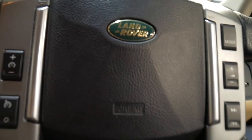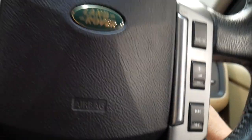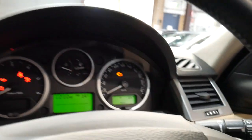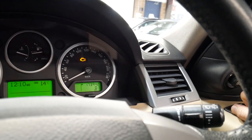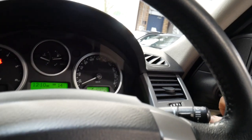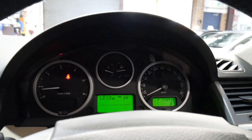I'm just going to grab the key — it's got two keys, which is great. There are memory settings on the driver's side. I'll start the vehicle and put the windows up, and you'll see there are no warning lights on the dash whatsoever. It's nice and quiet inside.